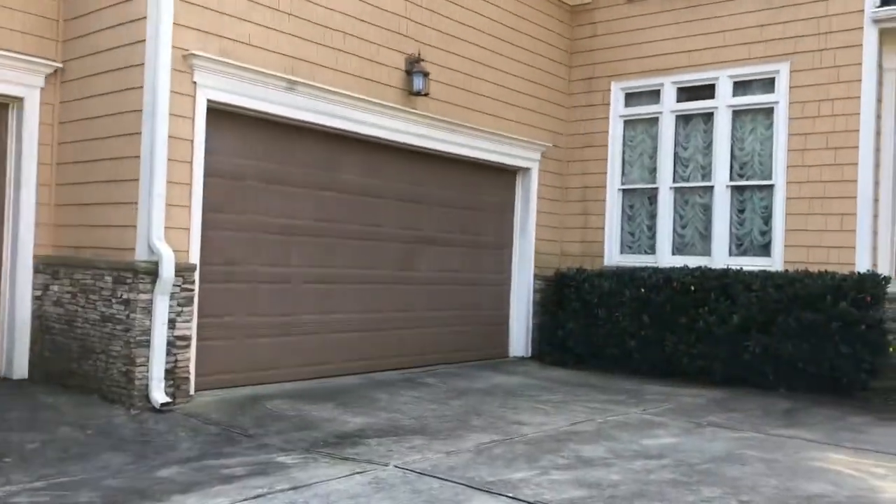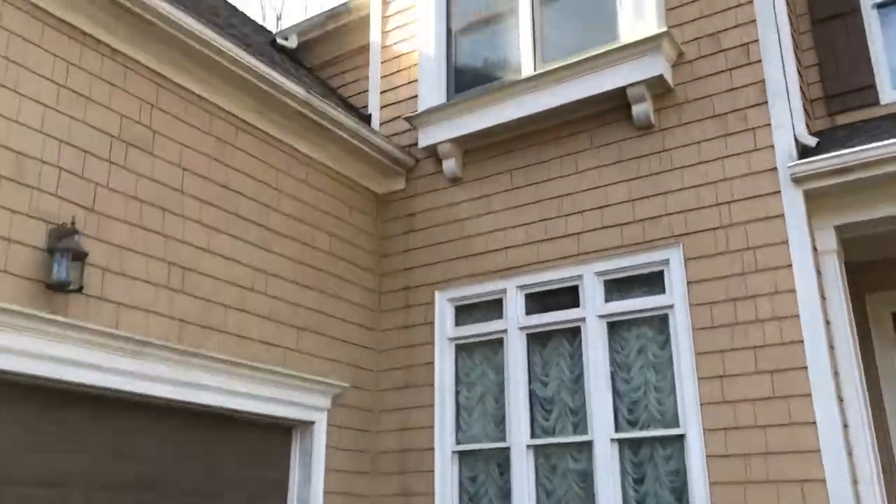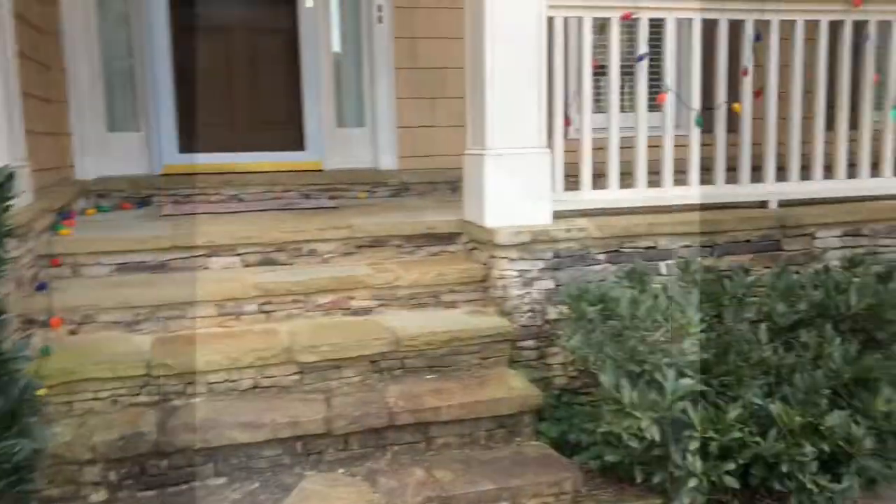Some of this needs to be pressure washed. You've got some roof issues there — you can see what's draining there. There are Christmas lights on the main level as well.